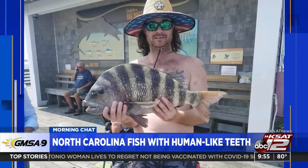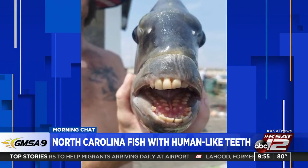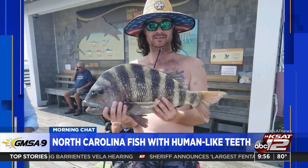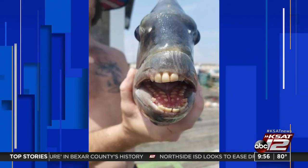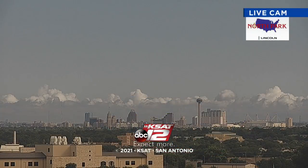To wrap up the show: a guy caught a crazy-looking fish off a beach in North Carolina — it's making headlines because it looks photoshopped. It's been identified as a sheepshead fish. It has teeth that look remarkably human. The hosts joke about knowing someone in high school who looked like that. Be nice to each other — have a great weekend.